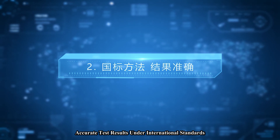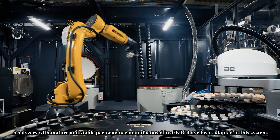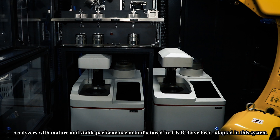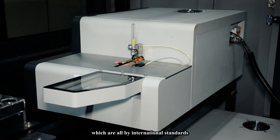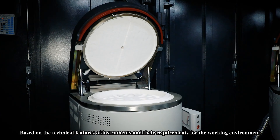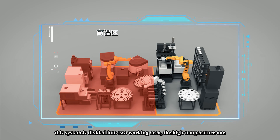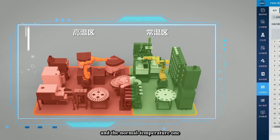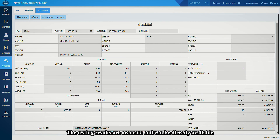Feature two: accurate test results under international standards. Lab analyzers with mature and stable performance manufactured by Sikaias have been adopted in this system, all meeting international standards. Based on the technical features of instruments and their requirements for the working environment, this system is divided into two working areas — the high temperature one and the normal temperature one — and the testing results are accurate and directly available.